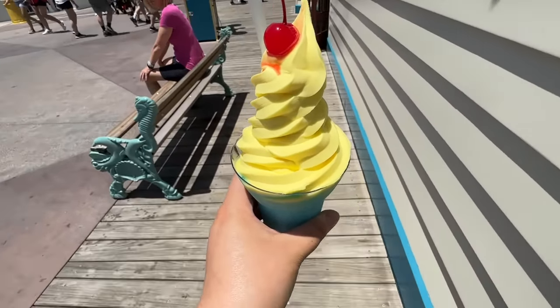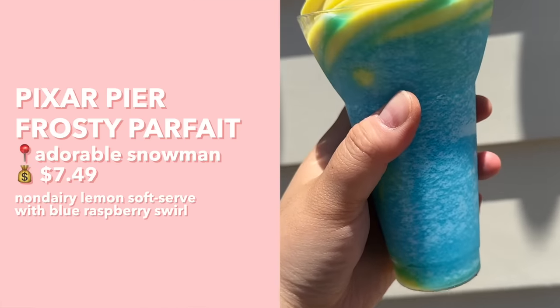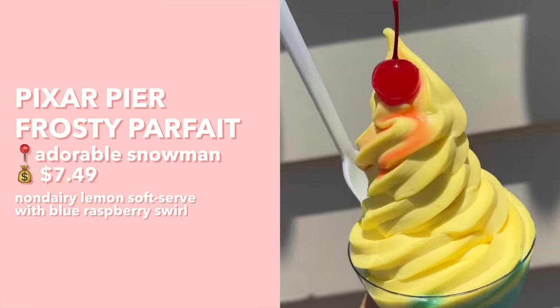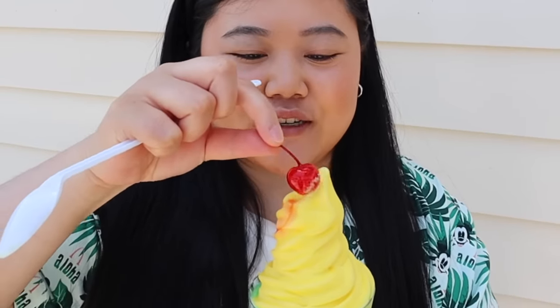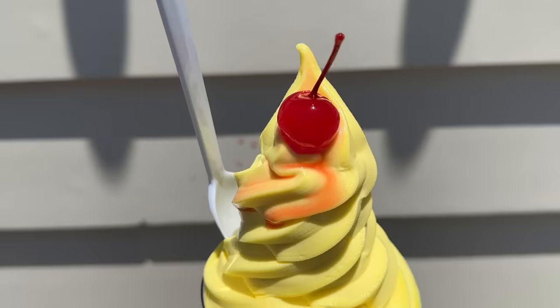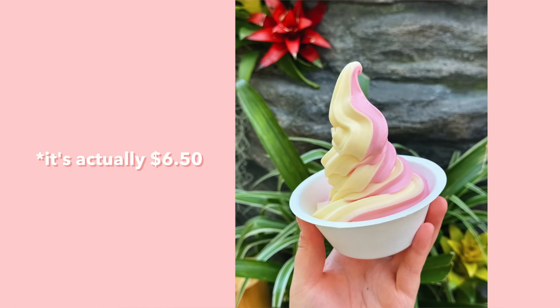We just stopped by the Adorable Snowman Frosted Treats and got one of our favorites: the Pixar Pier Frosty Parfait. It has lemon soft serve on the bottom, a blue raspberry slushie, and more lemon soft serve on top. They also have mango if you don't want lemon, but we've tried both and personally like the lemon more. It's tart and lemony but works really well with the blue raspberry slushie. At Disneyland a Dole Whip swirl is about $7, so for $7.50 you get the slush and soft serve — it's way more worth it. This is one of our favorite best-value items in the park.